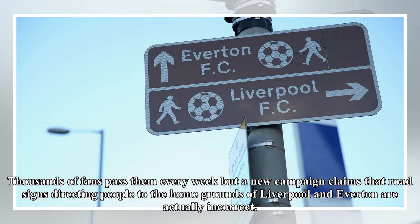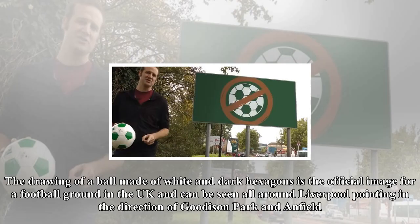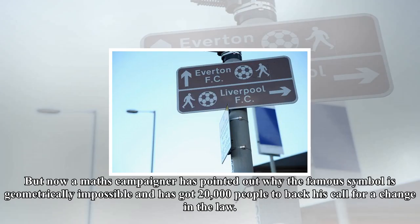Thousands of fans pass them every week, but a new campaign claims that road signs directing people to the home grounds of Liverpool and Everton are actually incorrect. The drawing of a ball made of white and dark hexagons is the official image for a football ground in the UK, and can be seen all around Liverpool pointing in the direction of Goodison Park and Anfield.